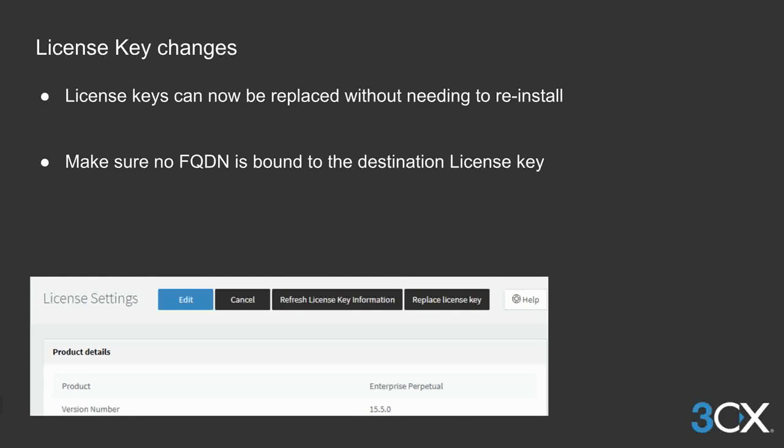Speaking of licenses, changes have also been made which allow you to easily replace the license key of the PBX without reinstalling. The FQDN and web meeting portal will be transferred to the new license key. Just make sure that the destination license key does not have an FQDN assigned to it.